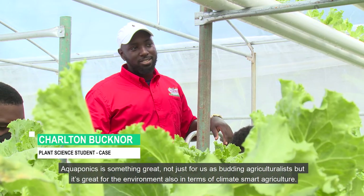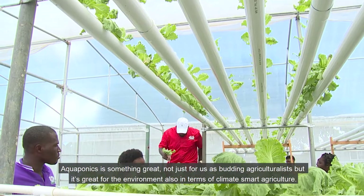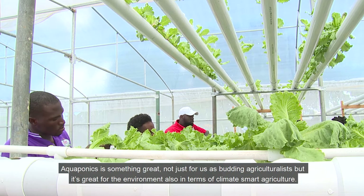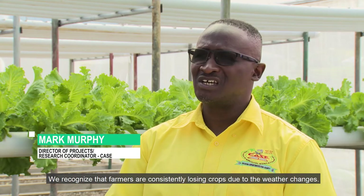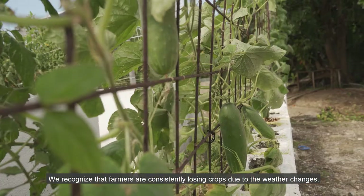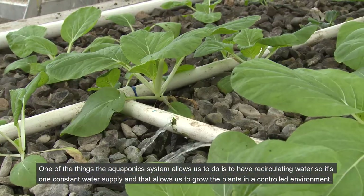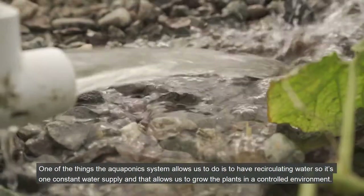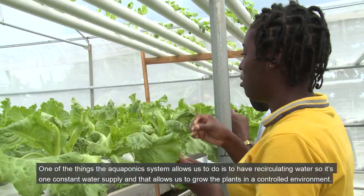Aquaponics is something great, not just for us as budding agriculturists, but it's great for the environment in terms of climate-smart agriculture. We recognize that farmers are consistently losing crops due to weather changes. One of the things the aquaponics system allows us to do is to have recirculating water — one constant water supply — allowing us to grow plants in a controlled environment.